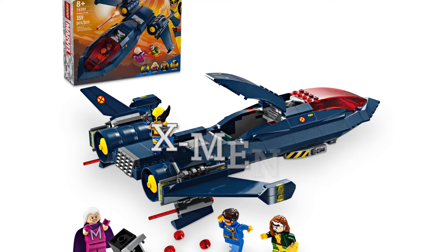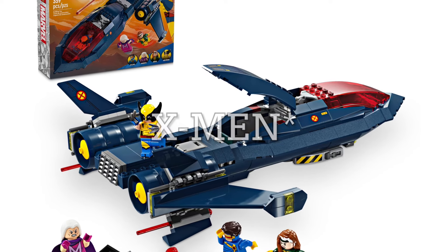LEGO put out a survey about a year ago asking what price point people would want to see for a bunch of sets they listed. A lot of these sets have actually come true now and we've seen them made in LEGO form already. We recently had the X-Wing that came out and is on shelves now. We also have the X-Wing Mansion that just got announced, and we have the Zelda Tree as well as a few Harry Potter sets.